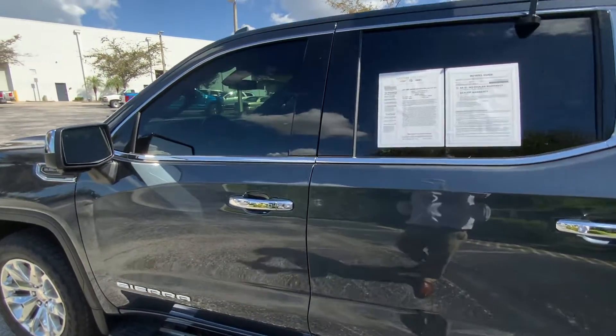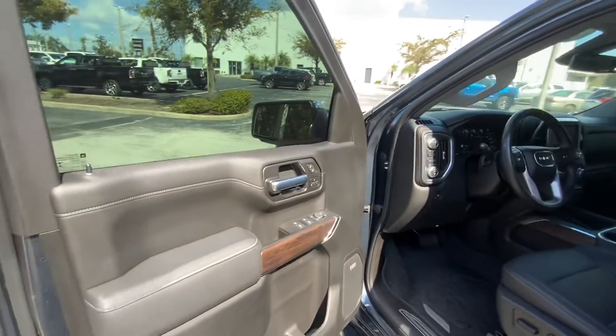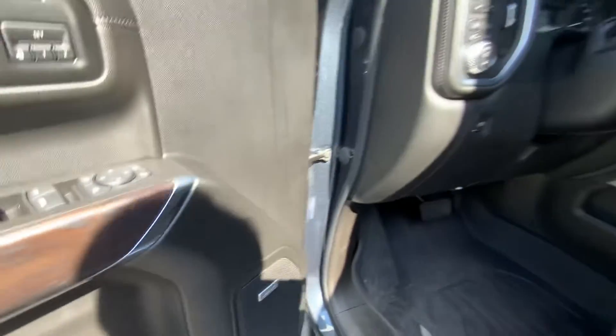You can find out more details about this vehicle on our website, centurybuickgmc.com, or you can contact us at 813-574-6800.